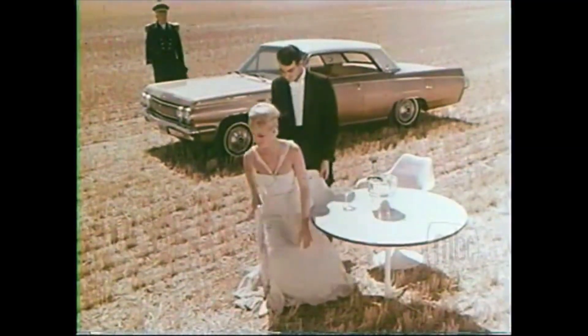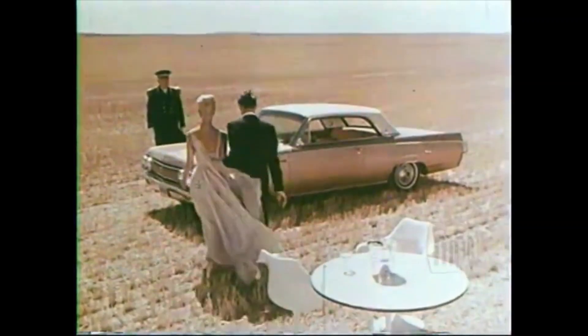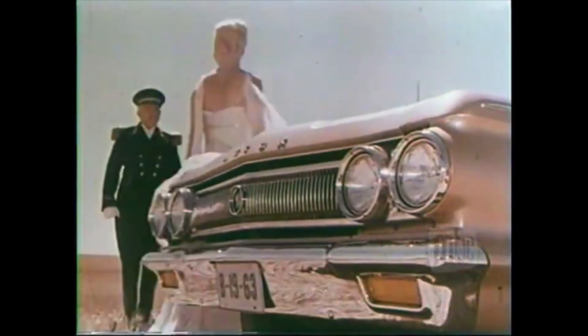Next, Skylark. Different. Romance. Champagne. Perfect. A very personal car, the Buick Skylark.